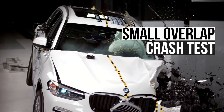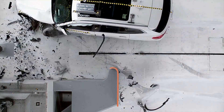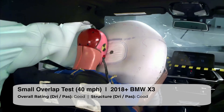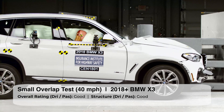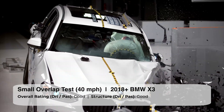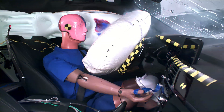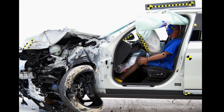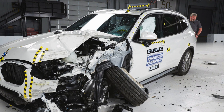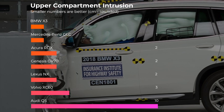The small overlap crash test concentrates the crash forces on only 25% of the width of the vehicle, which makes it particularly challenging on the structure. The BMW performed flawlessly on both the driver and passenger sides. The X3 uses a crash strategy to glance off the barrier. This approach significantly lengthens the time the vehicle has to decelerate and reduces the crash forces experienced by the passengers. The structure around the occupants is effectively unfazed by the crash, and intrusion in the upper part of the compartment is an incredibly low one centimeter. These intrusion numbers are better than most of the competition.